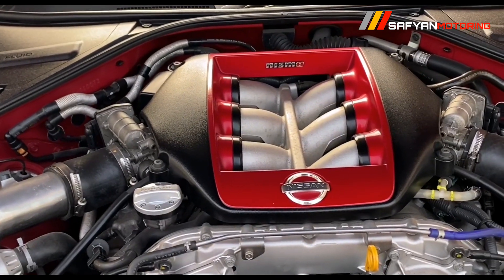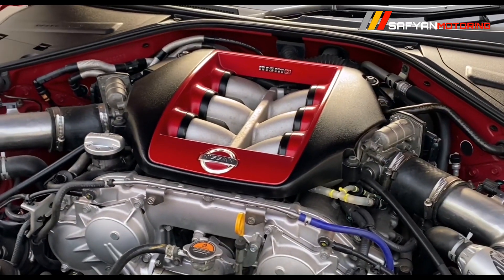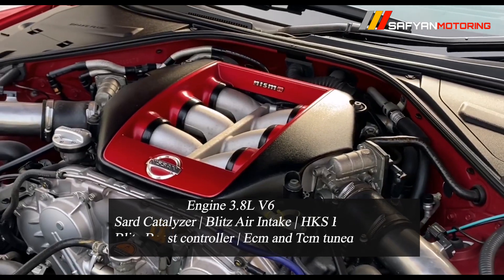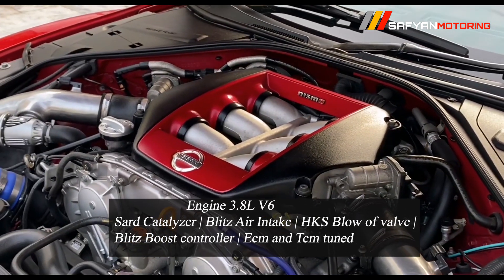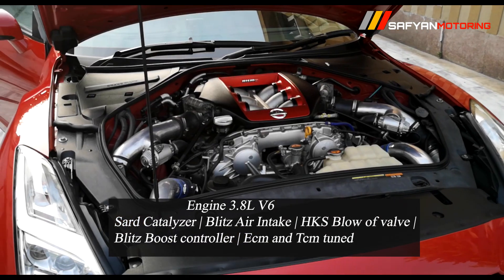First of all, if we talk about the engine, you will get a 3.8L V6 which is tuned — it has a catalyzer, HKS blow-off valve, Blitz boost controller, and ECM and TCM.